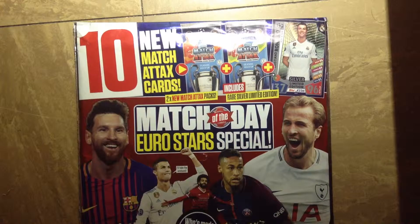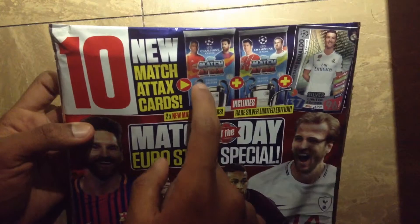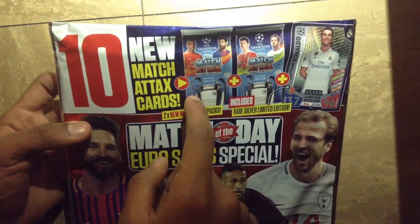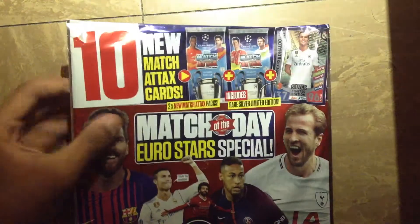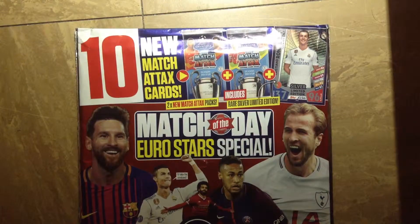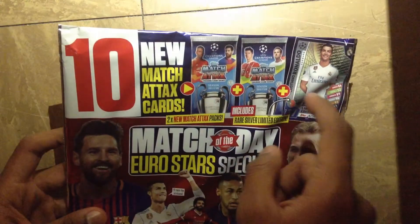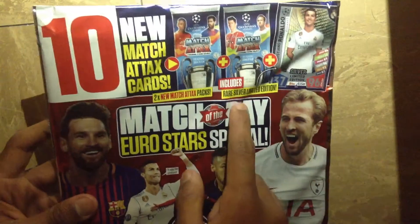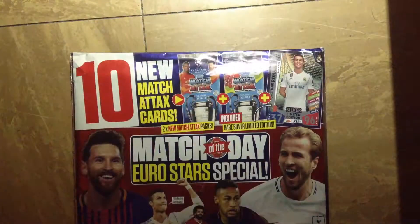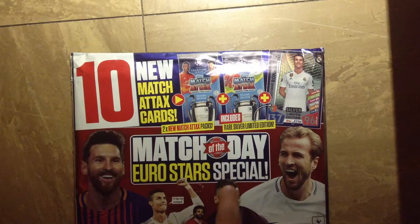What is up guys, so today I'm going to be doing the Match of the Day Eurostar special magazine opening. This magazine includes two packets of the newly released Champions League training card collection for the 2017-18 collection. It is a couple of months late, but I don't mind. Some other YouTubers mind, like W training cards and the rest. The main attraction is obviously the silver Cristiano Ronaldo limited edition card, which is silver and very rare. Luckily there are only two more of these in stock.